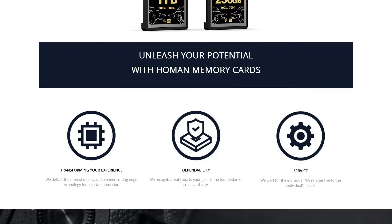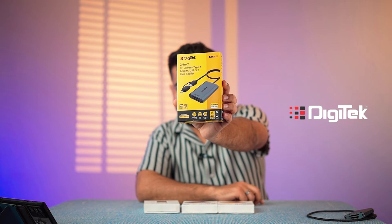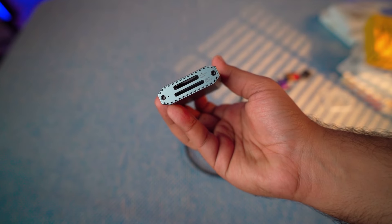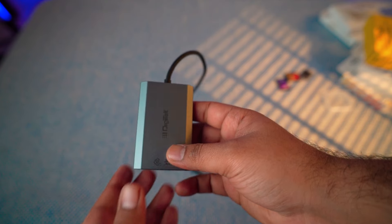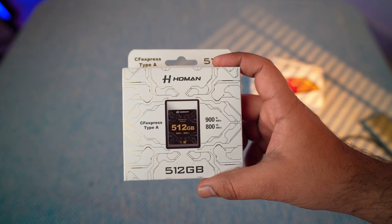Along with this, I have some more affordable options for the card reader. Because when you take a CFexpress Type A card, the card reader can cost around ₹10,000. This is a 2-in-1 card reader — you can use CFexpress Type B or Type A card. It supports SD card UHS-II and CFexpress Type B. It has full metal build quality. There is a Type C port and a normal USB Type A port. Full speeds of 800 Mbps and 900 Mbps read and write are supported.